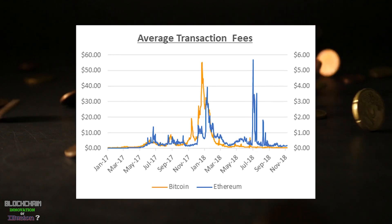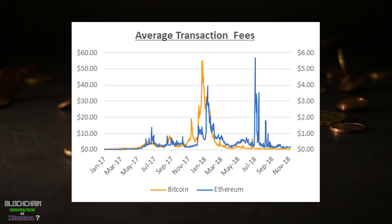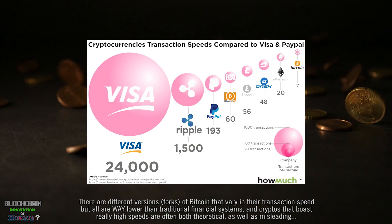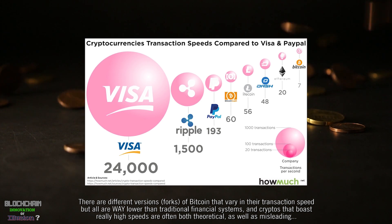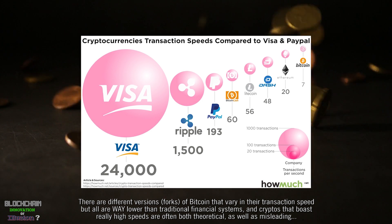Originally, the idea of the transaction fee was established to keep bad actors from clogging the system with bogus or disruptive transactions. Which brings up another point: how fast is the blockchain? Suffice to say, blockchain is not by its nature a very fast transactional system.